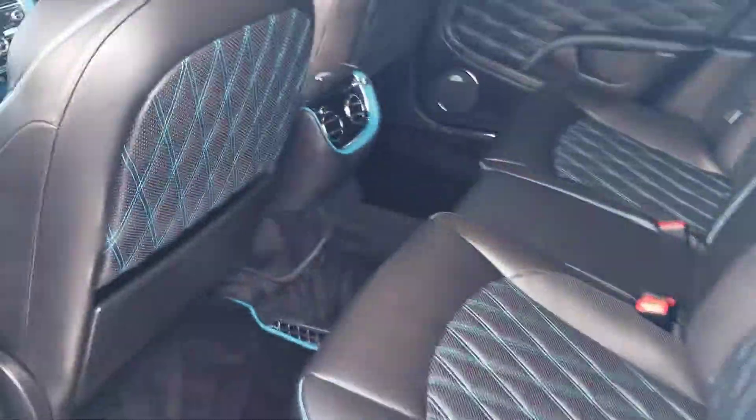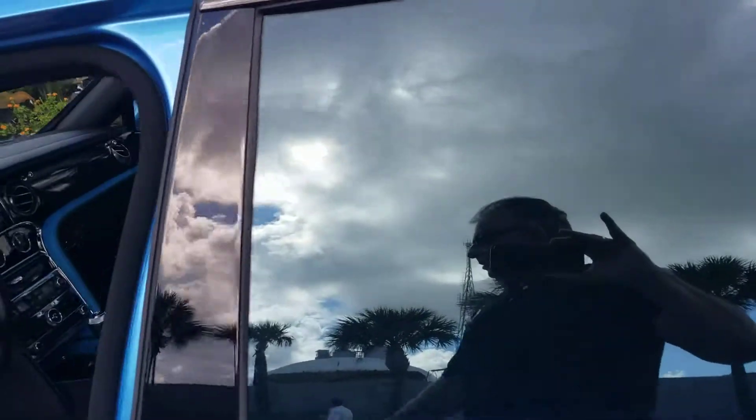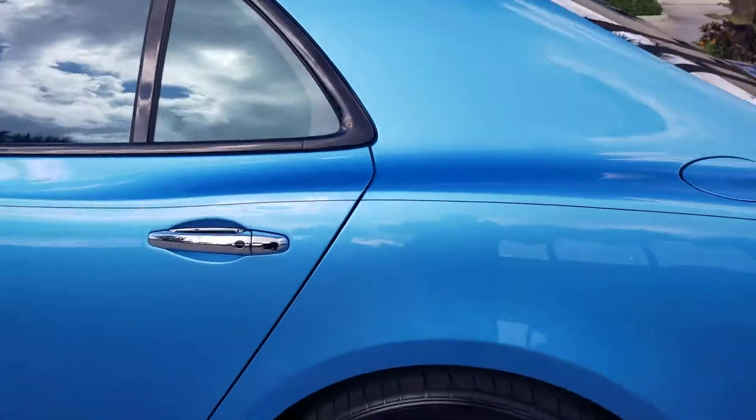Check out the back seat. Check out the attention to detail on this car — it is sick. I don't think you'll see another one. So if you're looking for an over-the-top car, this is it.